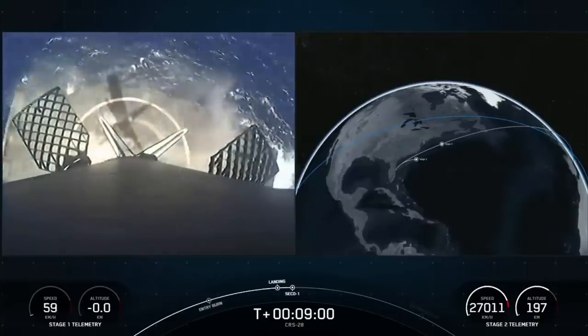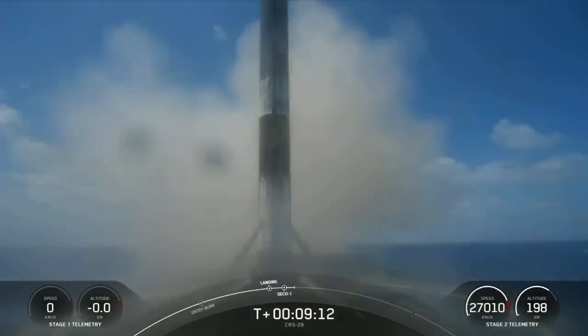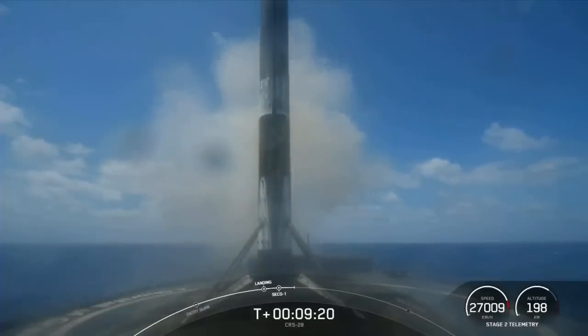Landing leg deploy. And there you have it — the Falcon 9 first stage that supported today's mission has landed for its fifth time, having previously supported Crew 5, GPS 3, Space Vehicle 6, Inmarsat 6F2, and a Starlink mission.